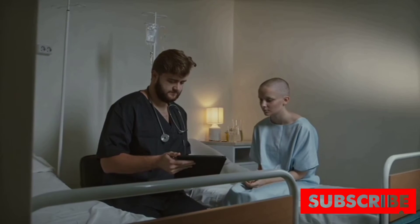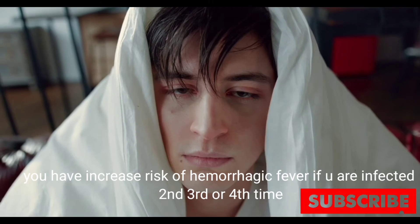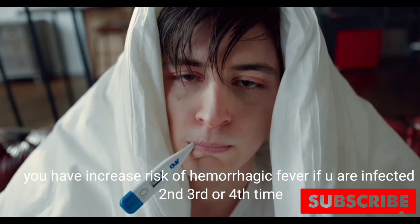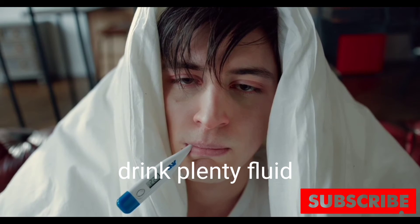The risk of developing severe dengue fever, also known as dengue hemorrhagic fever, actually increases if you are infected a second, third, or fourth time. No specific treatment for dengue fever exists.